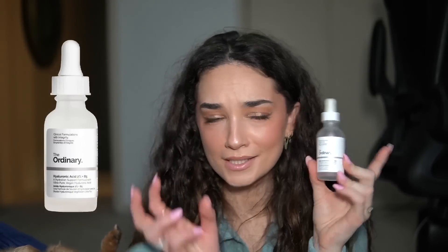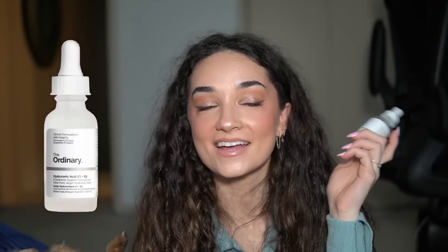Next we have the jumbo size of The Ordinary's Hyaluronic Acid 2% Plus B5. This is probably my 12th bottle — I've been purchasing this for as long as I've been buying the CeraVe face wash, since Hiram made The Ordinary even more popular. I love this hyaluronic acid. I know some people have things to say about The Ordinary, but it's affordable, it works for me, and it always makes my skin feel a lot more hydrated. I think everyone can benefit from hyaluronic acid. There are lots of other hyaluronic acid serums out there, but for the price this does the same thing, so you might as well get the cheaper one. I will always repurchase this.